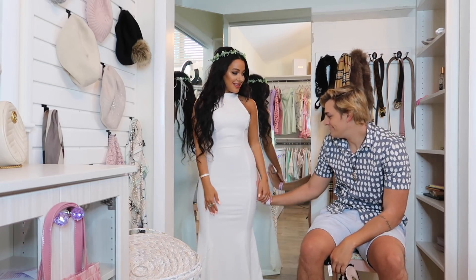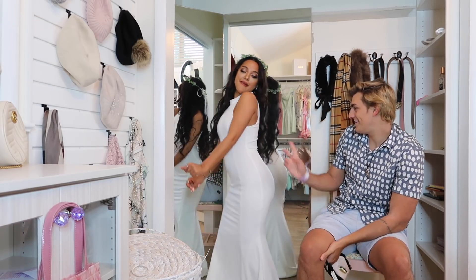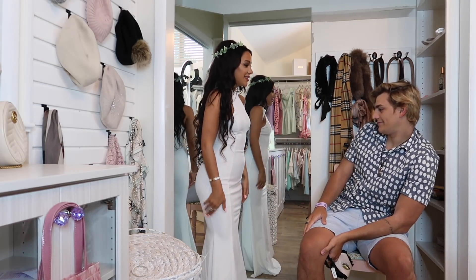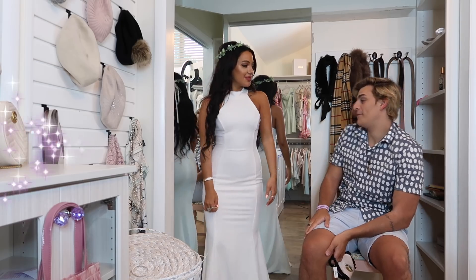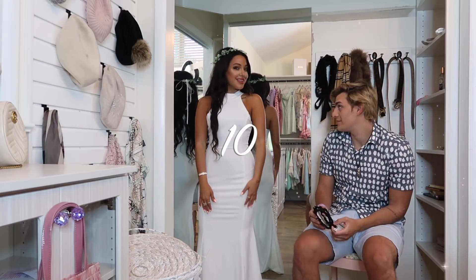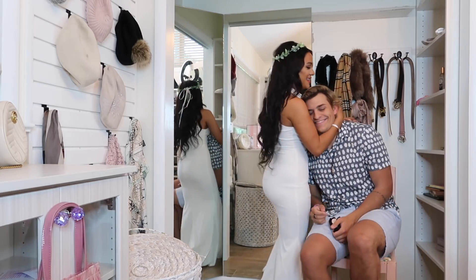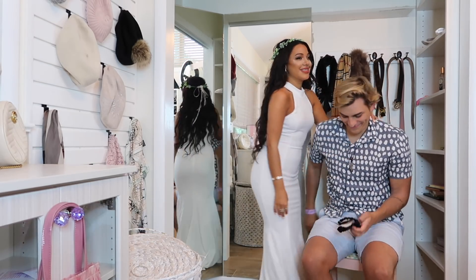1 through 10. Turn this way. Turn this way. I'm going to say 10 now because I haven't seen the other dresses before. I like this one. Oh, you're so sweet. Thank you. Alright, next.